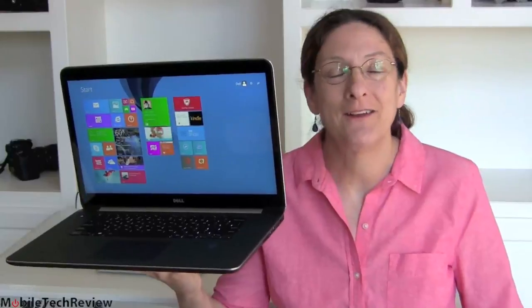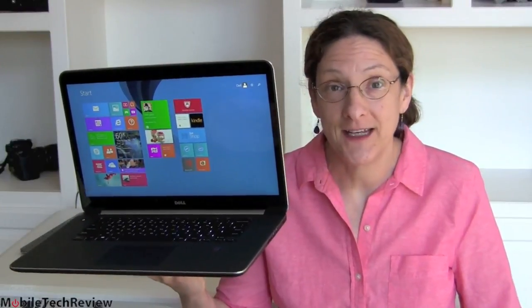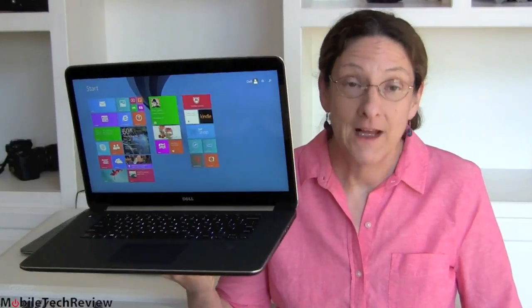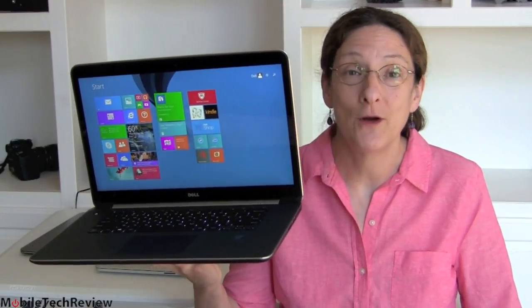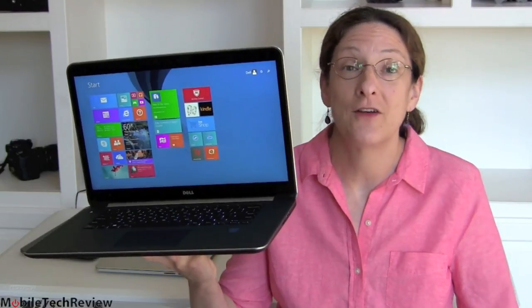This is Lisa from Mobile Tech Review and today we're going to look at the Dell XPS 15, latest generation model with Intel Haswell inside — fourth generation CPUs. This is the 2014 edition, or the late 2013 edition.